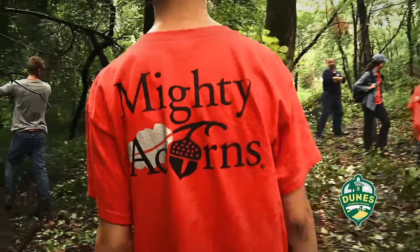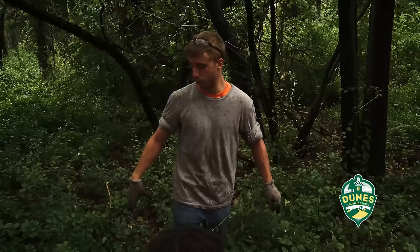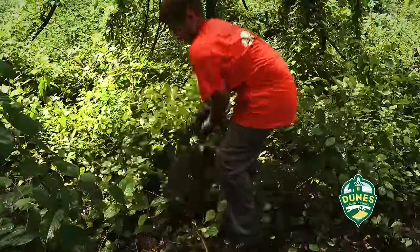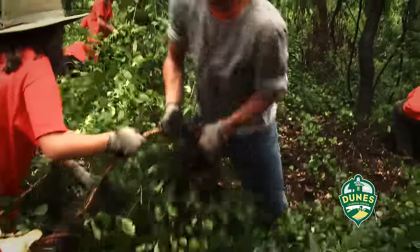They are involved in a stewardship activity. Sometimes the roots are very deep in the ground — you might need another buddy or two to help you rip them out. There you go.